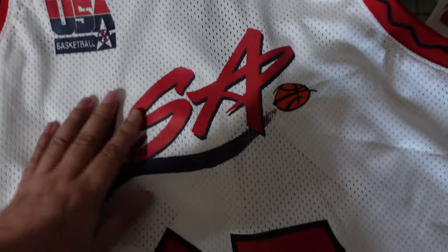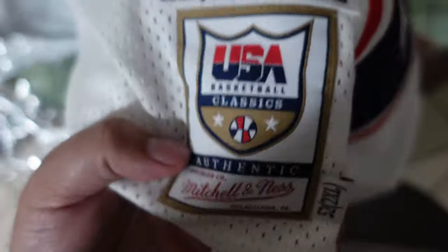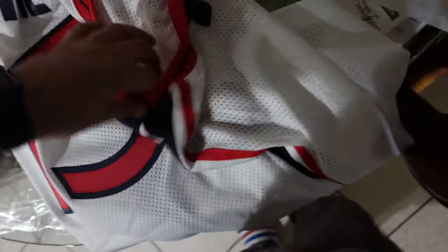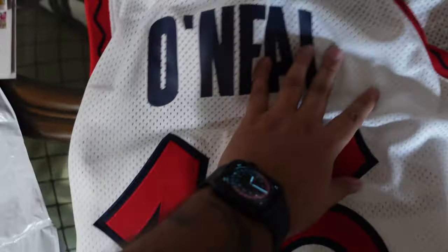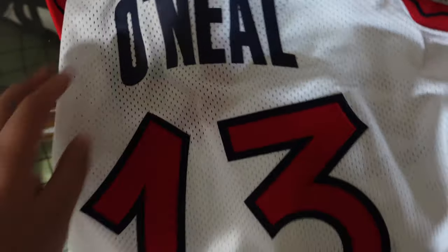The 96 style is different than the ones that came before it. This feels all heat pressed - no actual stitched letters. The numbers though, those are definitely stitched. Mitchell and Ness, as you should be aware, always has tags there on the bottom. So again, 1996 Shaq, it's a double XL.